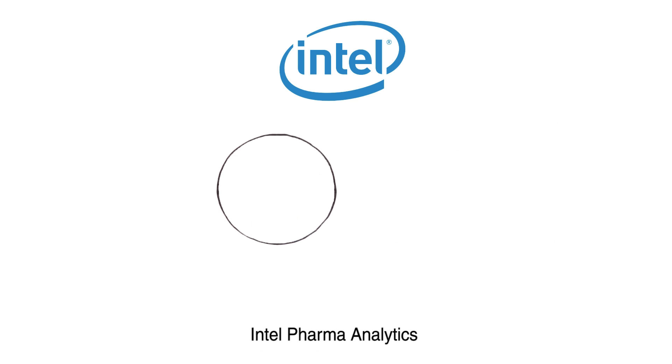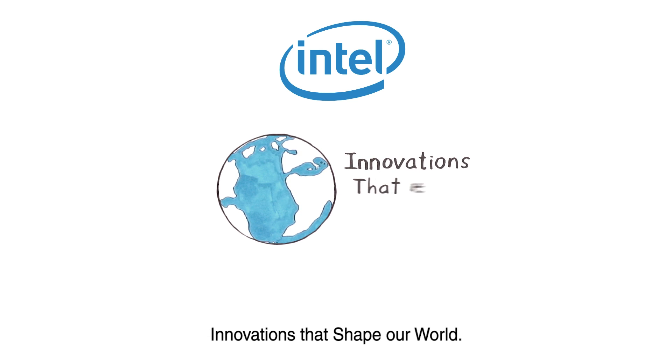Intel Pharma Analytics. Innovations that shape our world.